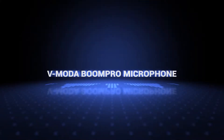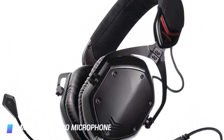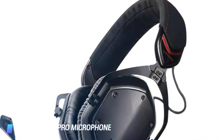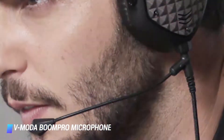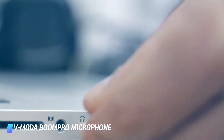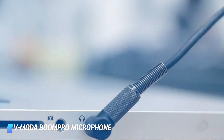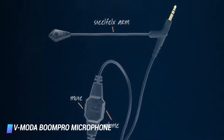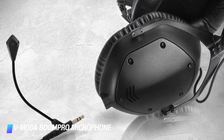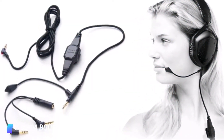Coming in at number 10, we've got the V-Moda Boom Pro microphone. If you love your headphones but need a mic, the V-Moda Boom Pro will be your new best friend. This system from V-Moda will turn your favorite set of headphones into a full-fledged headset. You simply need to plug into a 3.5mm port, adjust the mic and you're good to go. It's durable and the inline module lets you crank it up or mute the action as needed. V-Moda Boom Pro will work with any set of over or on-ear headphones provided they have a 3.5mm port.